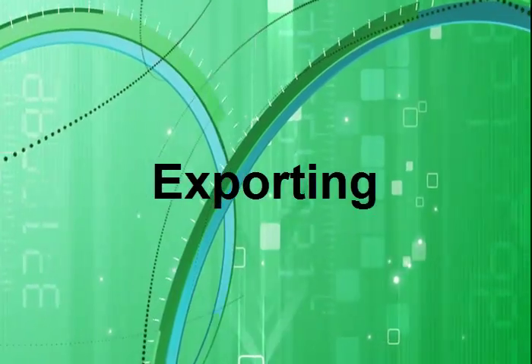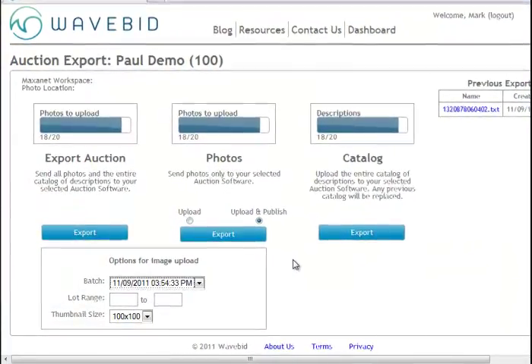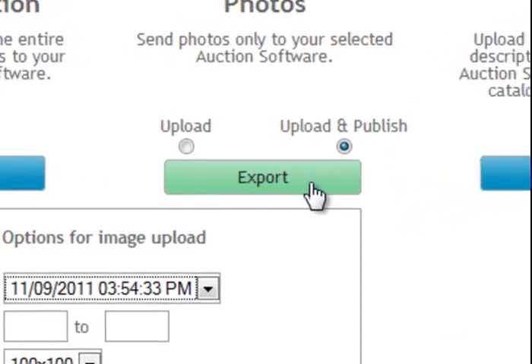Exporting. Building auctions in WaveBid is fast and simple. And moving your auction to your listing software is no different — it's done automatically.